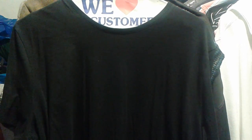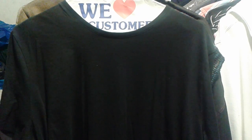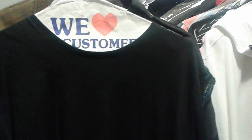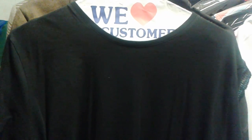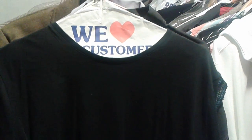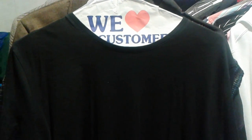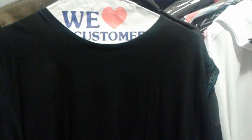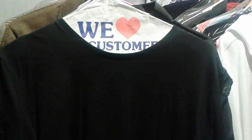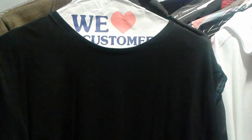Hi guys, how you doing? I just want to do a little haul video. I picked up some clothing from an estate sale today — not the most profitable sale I've ever done, but I was looking for some interesting things. And that's what happens sometimes when you look for interesting things: you tend to overpay.